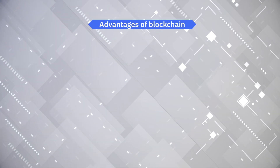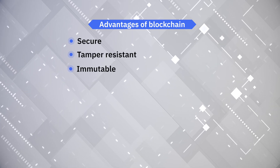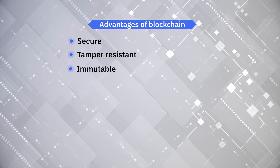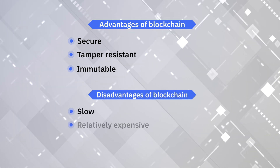The advantages of blockchain are that they're secure, tamper resistant, and provide an immutable and complete audit history, which is incontestable. The disadvantage of blockchain is that they're slow and relatively expensive.